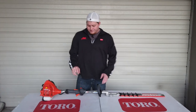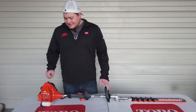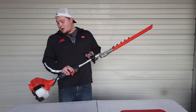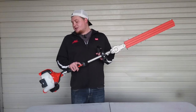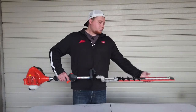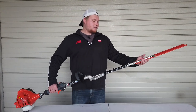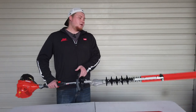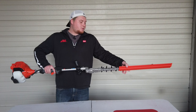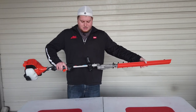Today I have my hedge trimmer in front of me. This is the SHC 225S — it's got a 21.7cc engine. You've got your casing here, and it's a double-sided hedge trimmer with a 24-inch chain on the end of it.